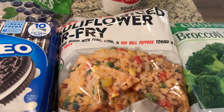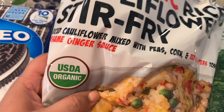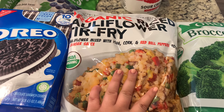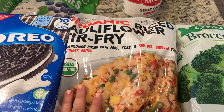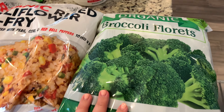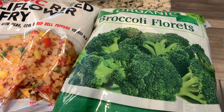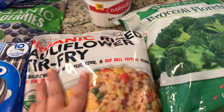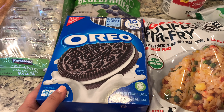This is something new I've never tried before: organic cauliflower stir-fry rice, and I believe this was around $10. Then I got some broccoli florets to have in the freezer so we can use them for dinners or lunches, and this was $7.99.